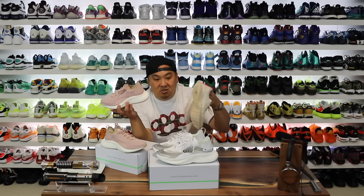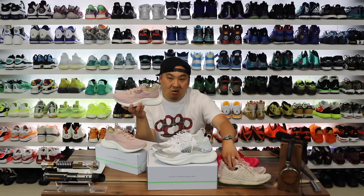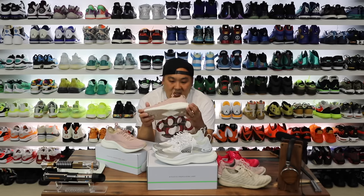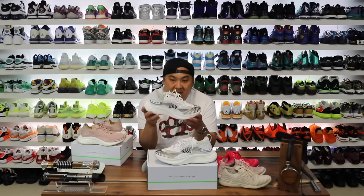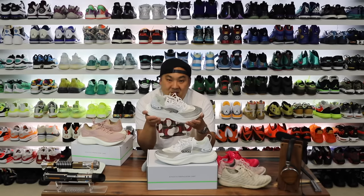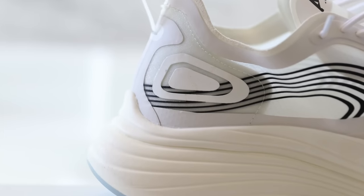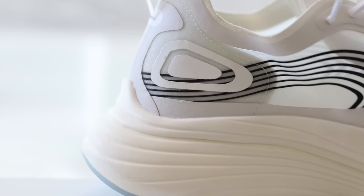These are some of my wife's favorite shoes to run in and work out, so it's exciting for her to get a brand new pair and this crazy new Streamlined model. From an average consumer's perspective, I got these, I tried them on, and I was very surprised with the overall comfort of the shoe.